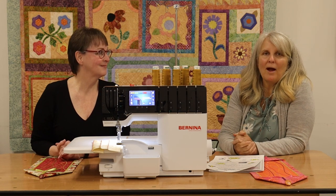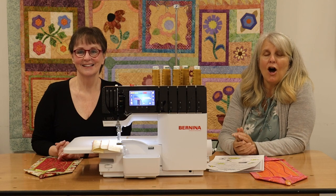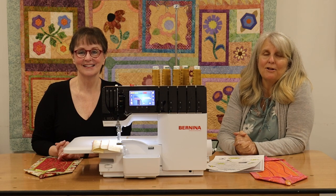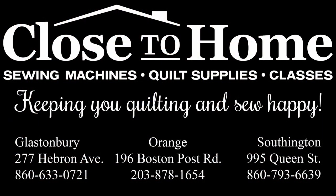So make sure you go to our website and sign up, or you can give any of the stores a call, and we're happy to sign you up. Thanks very much, and we'll see you soon. Thank you.